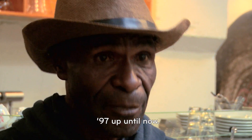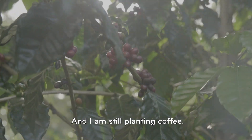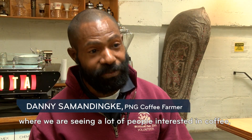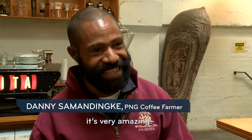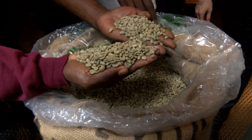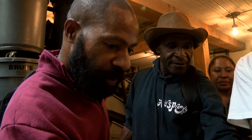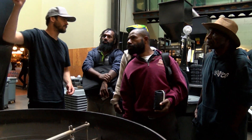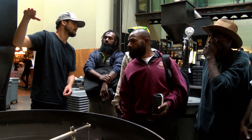I'm a farmer. I started planting coffee from '97 up until now, and I'm still planting coffee. It's very different from where we're from, but in this part of the world, we're seeing a lot of people interested in drinking coffee, and especially our coffee. It's really amazing. Next, the team is led backstage to watch their green beans go through the roasting process. When he's ready to start the roast, he'll turn this lever, and the lever will release the coffee into the roaster.